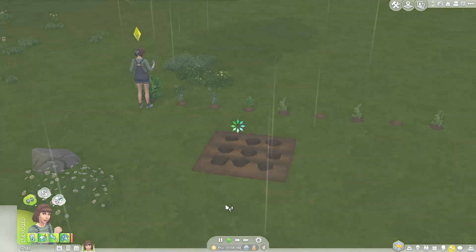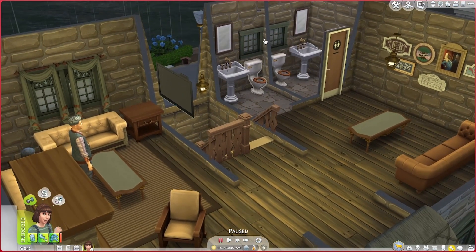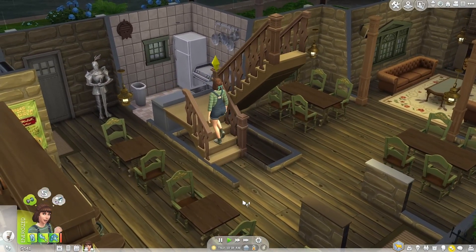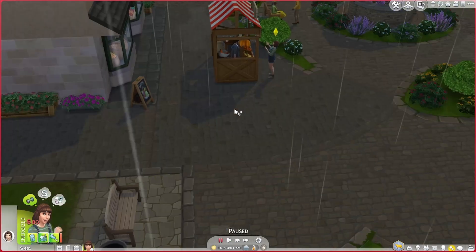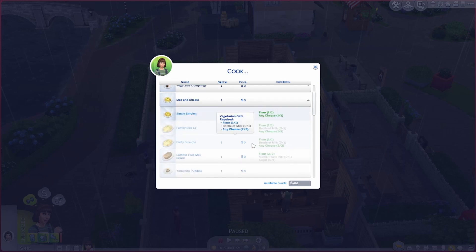Let's head back to the pub. I want to see the list of things we can cook because I don't know what we'd need to buy. We'll only cook one thing at a time for now. We could make mac and cheese — let's buy four of each ingredient and make four portions. Actually, making a party size only needs one more cheese and one more milk rather than four of everything, which is interesting.